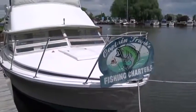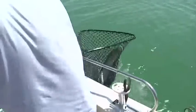Hi there, this is Captain Frank calling from Captain Frank's Fishing Charters. Just want to see if we can get you into muskie fishing — how to do it, what to do, what equipment you need.